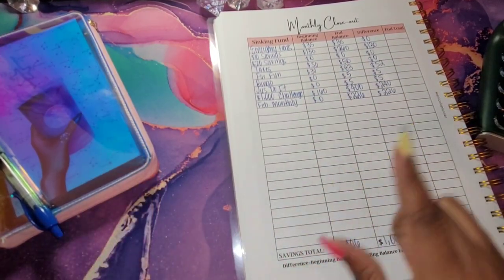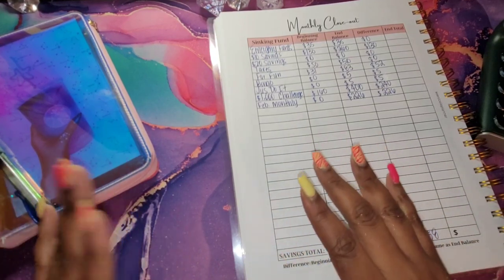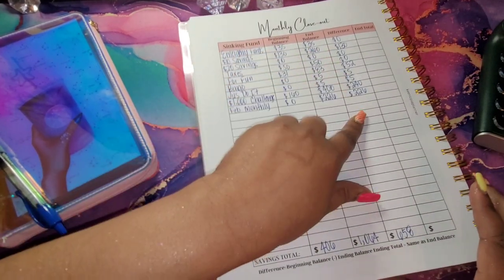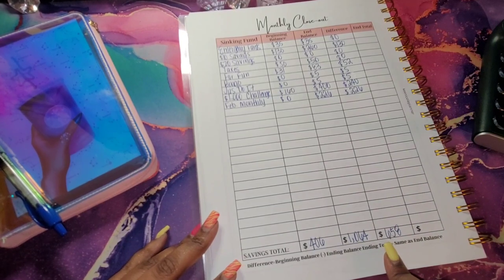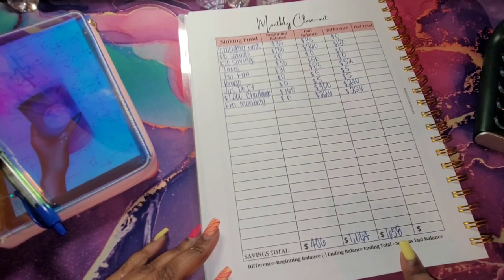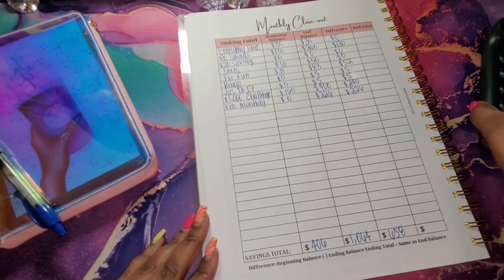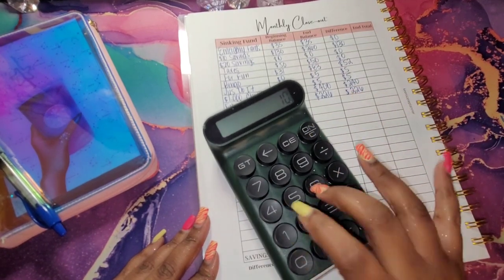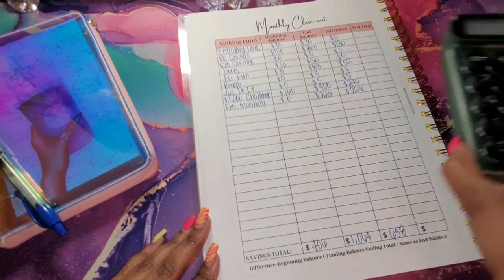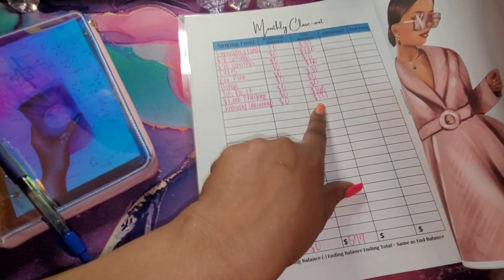My camera turned off — my storage must be full. I did finish all of this, and we did end up saving a total of $658 for February, which gives us a total of $1,064 plus $171 — we have $1,235 saved. That $171 is from January's monthly challenge.